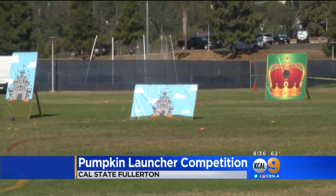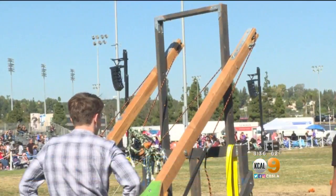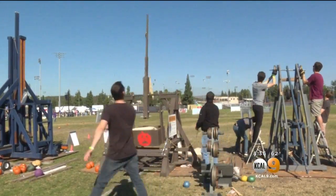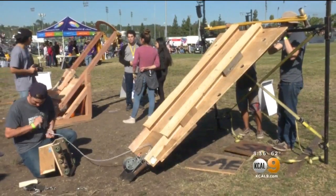Today some Cal State Fullerton students made pumpkins fly. They engineered this outside-the-box pumpkin launcher competition, modifying an ancient design called the floating arm in a new-fangled way.